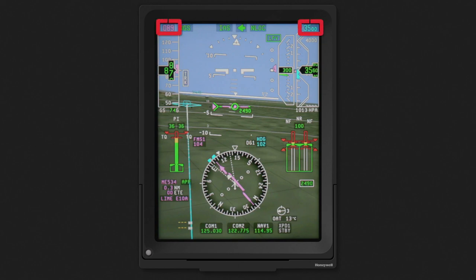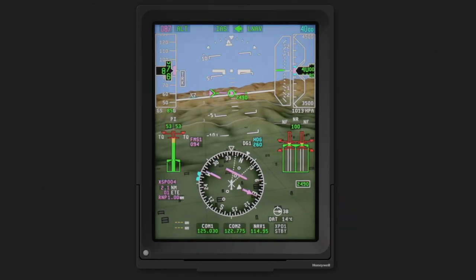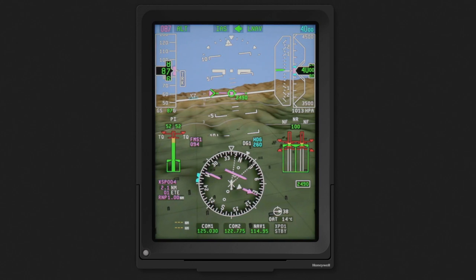The flight mode enunciator is displayed at the top and indicates the armed and selected autopilot modes. The altitude preselector and selected airspeed are shown above their respective instruments. It's important to remember that the SVS is a conformal instrument.